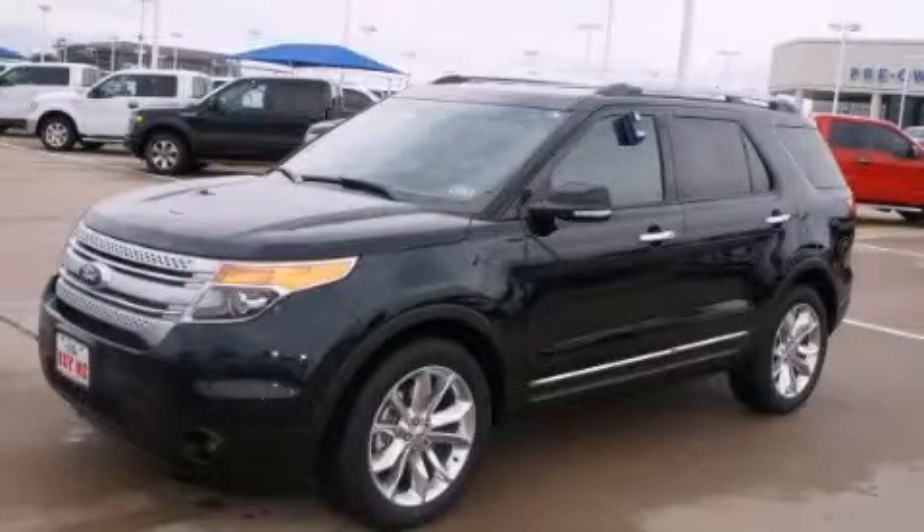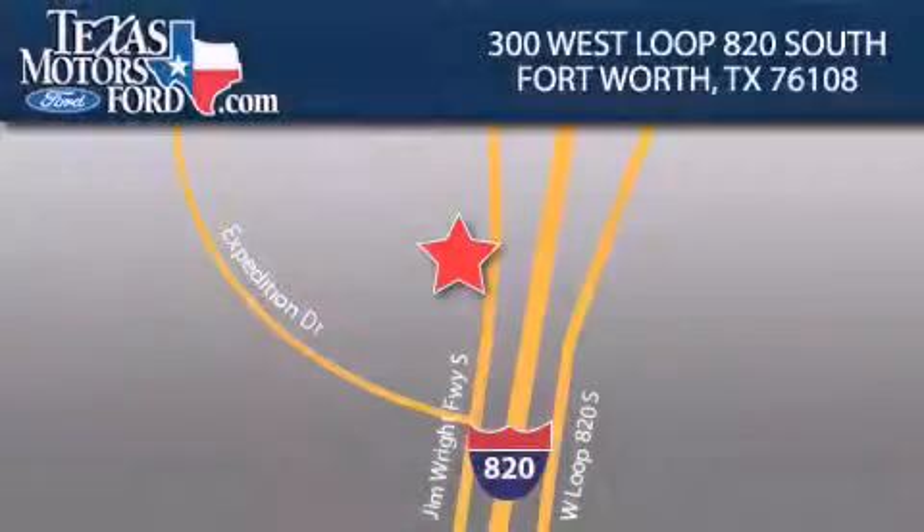This vehicle is sure to sell fast. Call and arrange your test drive today. Texas Motors Ford is located at 300 West Loop 820 South in Fort Worth. Our goal is to exceed all of your expectations to ensure that you'll return for future visits.